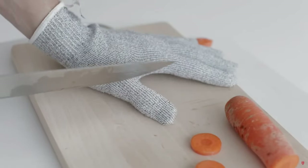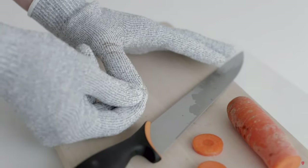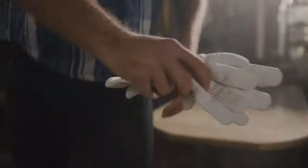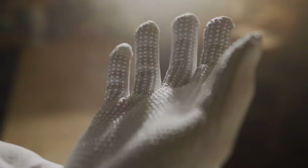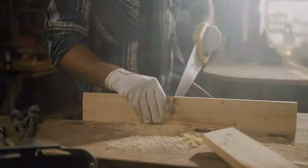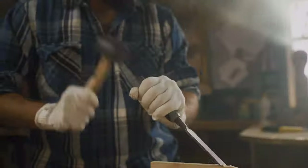Just look at the demonstration of how ineffective cutting the glove is with a butcher knife. Even stretching out the glove material itself, there are no signs of fraying whatsoever. The gloves are breathable and very comfortable to wear when working, and won't irritate your skin. It is a very cost-effective option when working with sharp objects — you should definitely give these gloves a go.